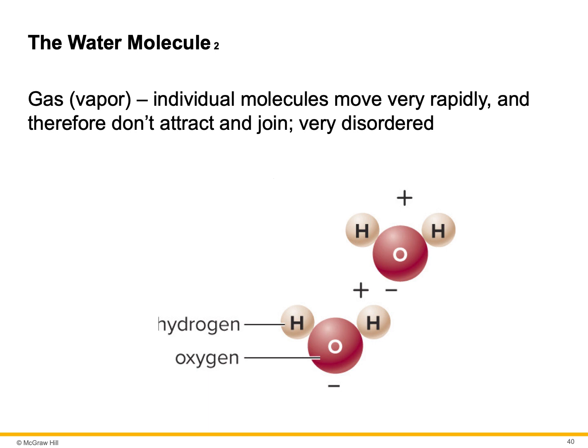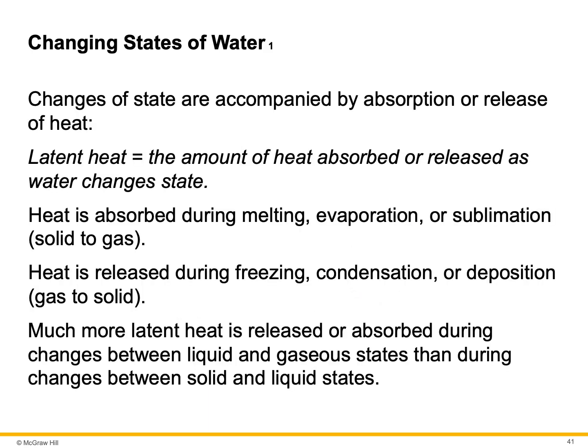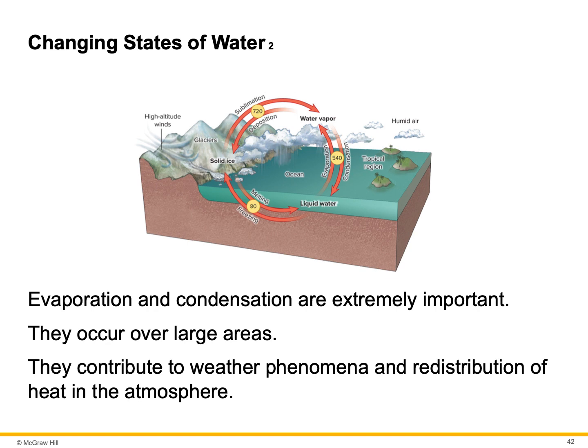Whenever water changes state, that change is accompanied by an absorption or release of heat. Latent heat is the amount of heat absorbed or released as water changes state. Heat is absorbed during melting, evaporation, or sublimation — when a solid changes to gas, ice to water vapor. Heat is released during freezing, condensation, or deposition — a gas to a solid. Much more latent heat is released or absorbed during changes between liquid and gaseous states than between solid and liquid states. Evaporation and condensation are extremely important — they occur over very large areas and contribute to weather phenomena and redistribution of heat in the atmosphere.